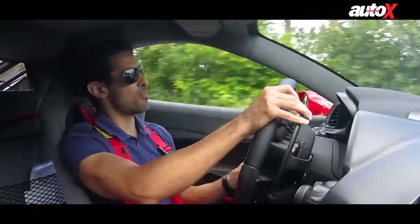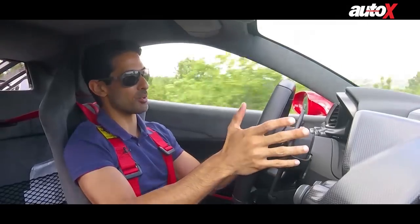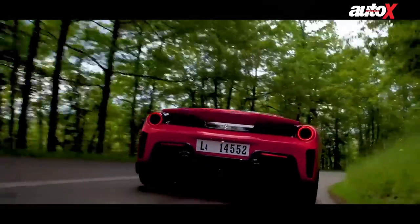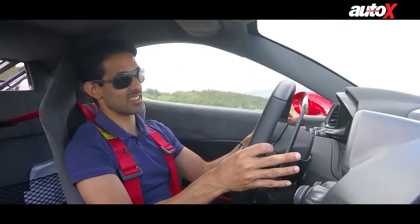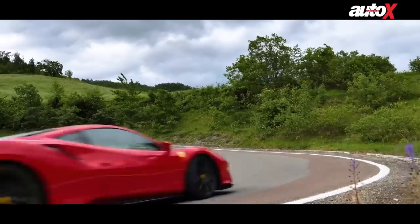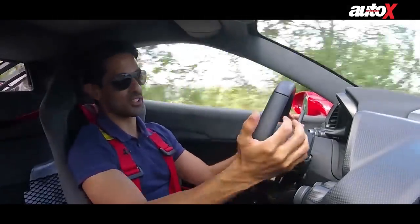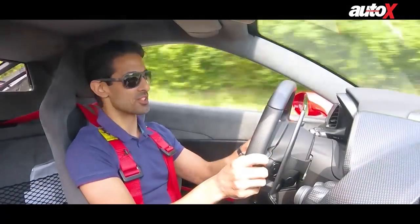It's got these massive paddles on the steering column, and I much prefer them there rather than on the steering wheel itself because you always know where they are. The only irritating bit — and we've said this before — is the indicator buttons are on the steering wheel itself, so when you're making a U-turn you're going to have to guess which is which.